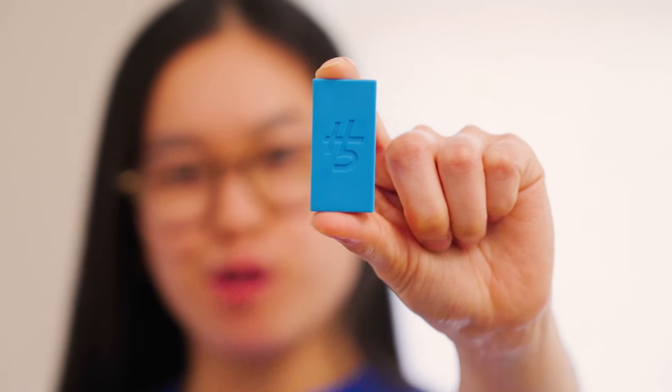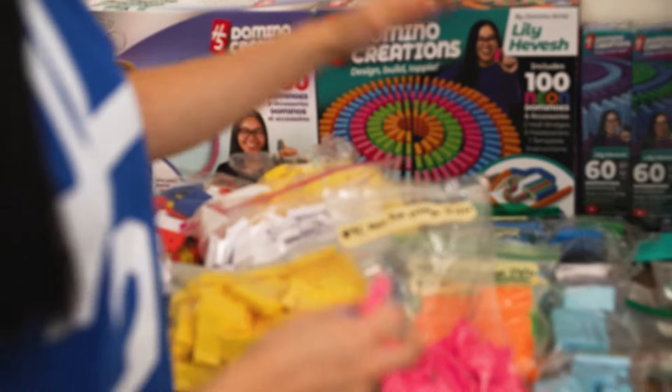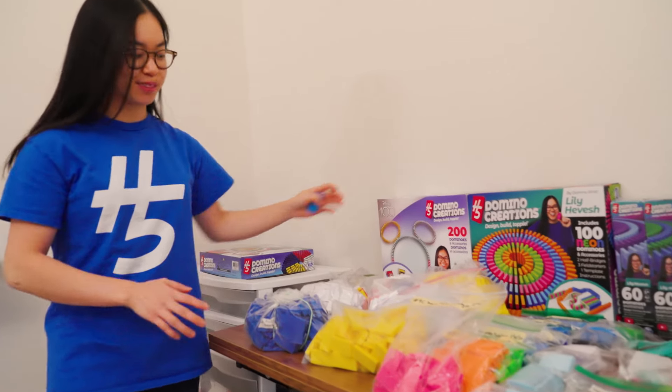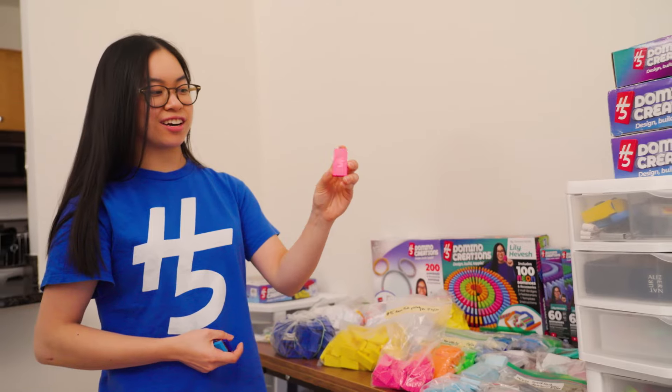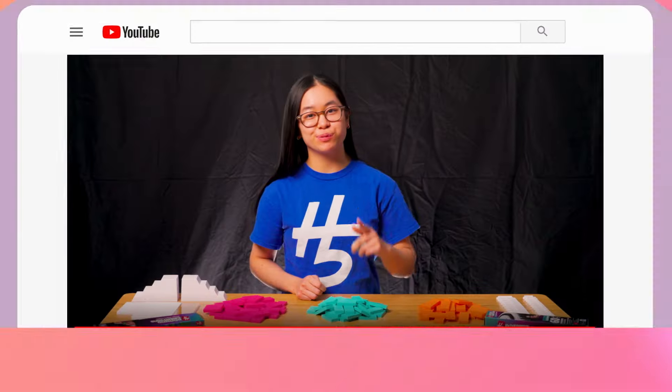This is my very first domino prototype and here is where it all started. These are all of my H5 domino creations prototypes. We have the final domino, and this is our neon pink. Thanks to YouTube for sponsoring this video.